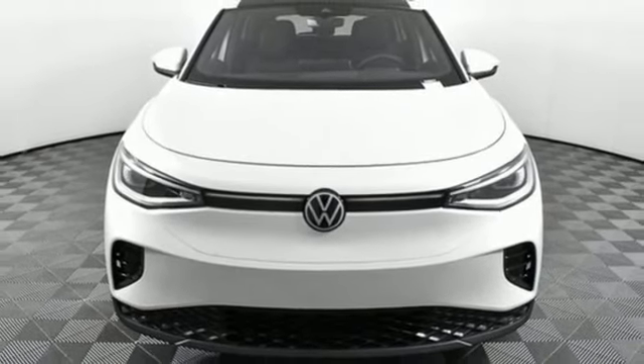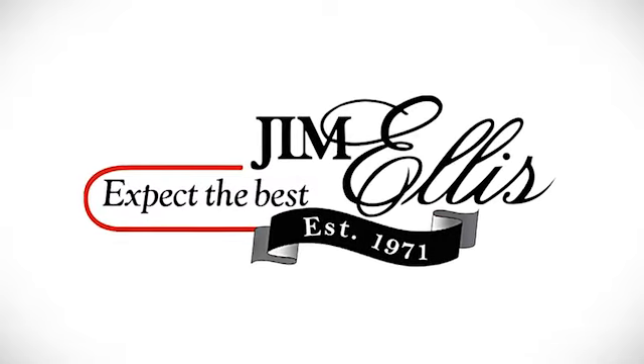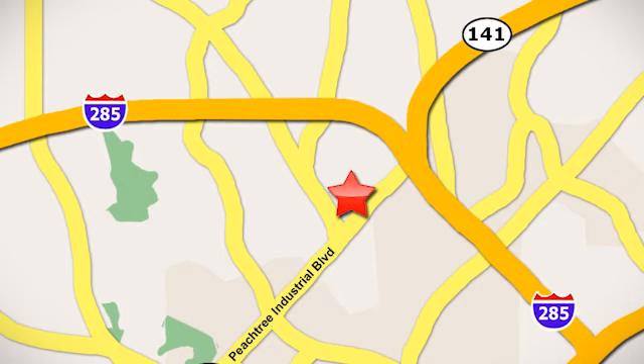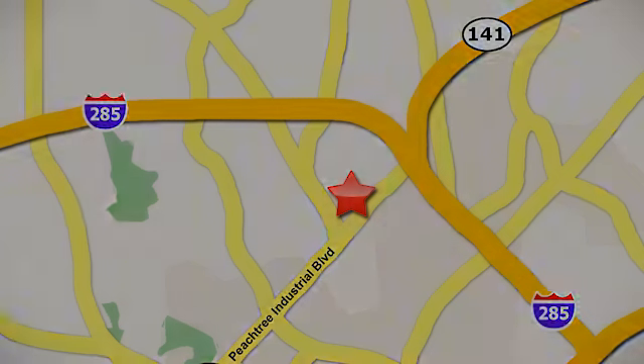Experience it for yourself today. Contact Jim Ellis Volkswagen of Atlanta today, or stop on by. We're conveniently located inside I-285 on Peachtree Industrial.